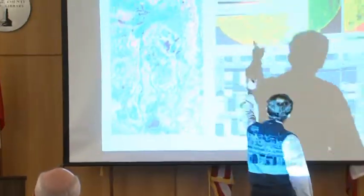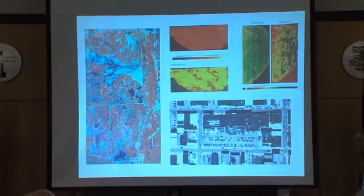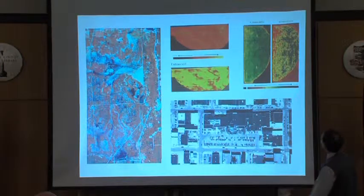I talked about potato fields. Back in the 1990s, I worked with NASA where we were actually developing techniques for trying to come up with a good way to use remote sensing to develop biomass for potato fields.